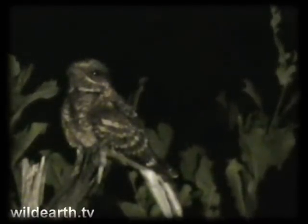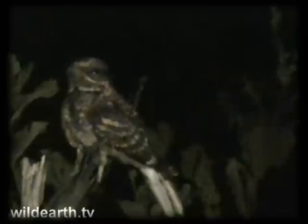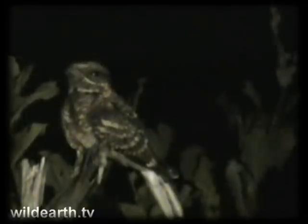I have to say one thing about nightjars — they have the softest feathers of any bird that I've ever felt. If there was a picture or a tactile thing next to the word 'soft' in a dictionary, it would be the feathers of a nightjar.